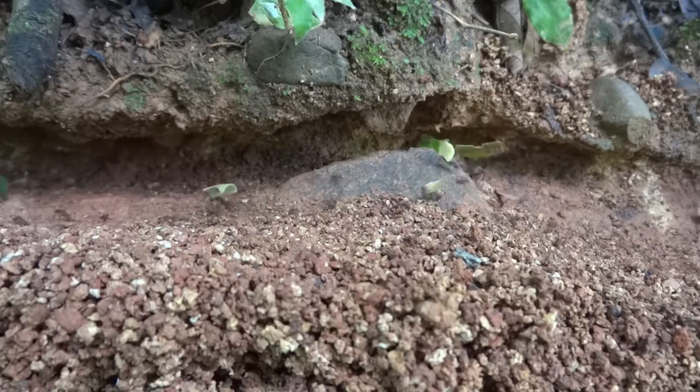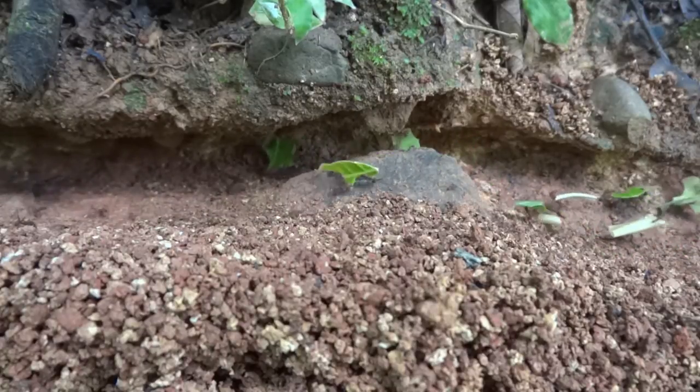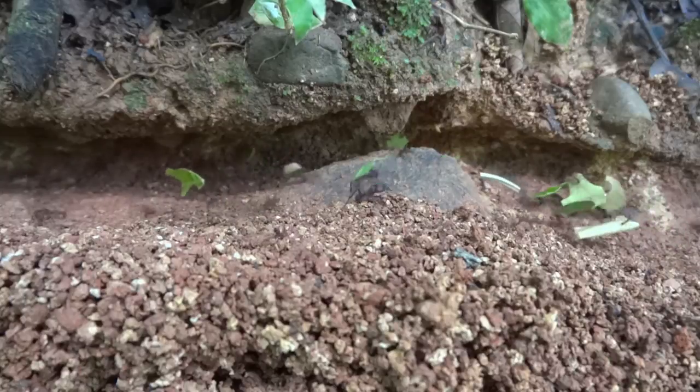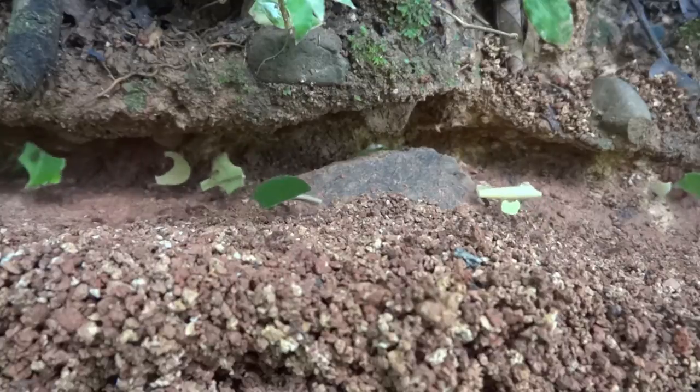When the leafcutter ants finally reach the nest, they won't be eating the leaves or the fruit they've been gathering. Instead, they will use it to feed their garden of fungus. It's the fungus that feeds most of the leafcutter ant colony.